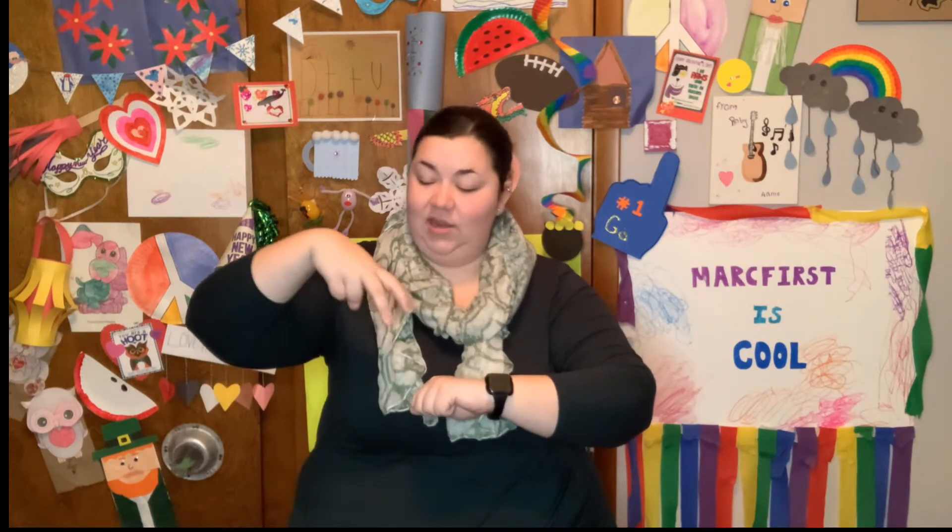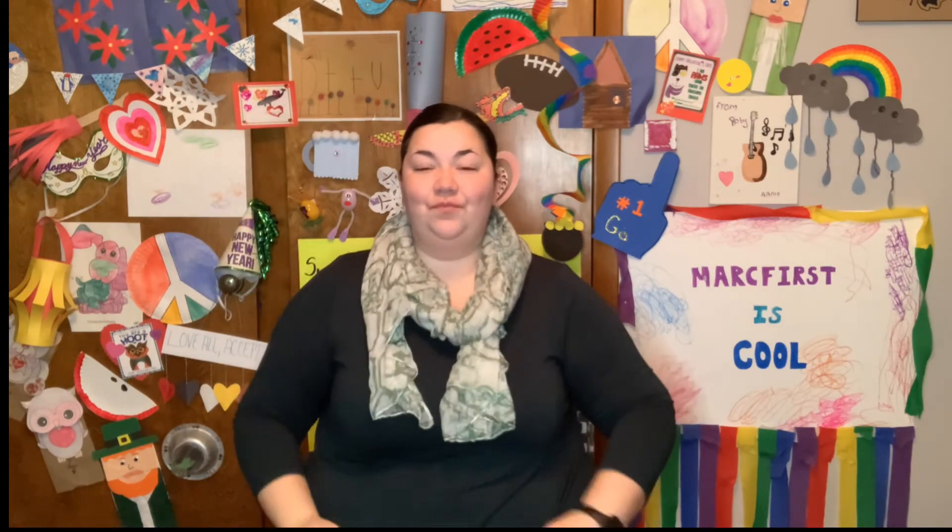Our daily sign language word is St. Patrick's Day. We start with how we do the word Ireland, which is with two fingers pointed down around our fist — we circle — and then we do the word day. So, St. Patrick's Day. Very nice. Do it again with me. St. Patrick's Day.